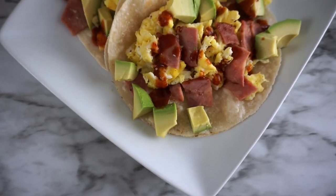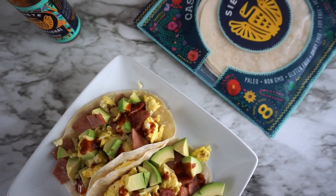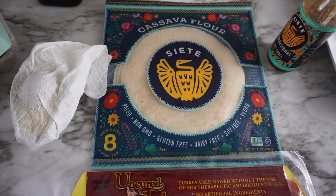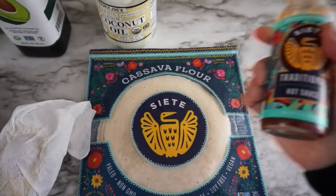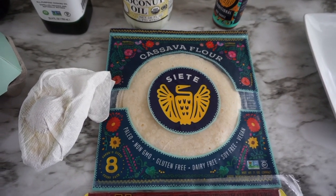My very first meal is breakfast and I'll be having bacon and egg breakfast tacos. I will be having two Siete tortillas — they are the cassava flour. If any of you guys are doing some sort of elimination phase to figure out food sensitivities, these are gluten-free, dairy-free, soy-free, and vegan. I'll also be topping off the tacos with the traditional hot sauce. If any of you have used this brand before, let me know in the comments below how you like them — I absolutely love them.